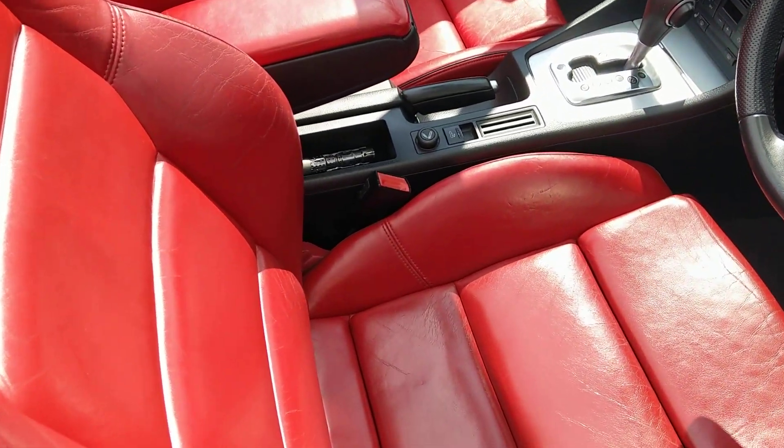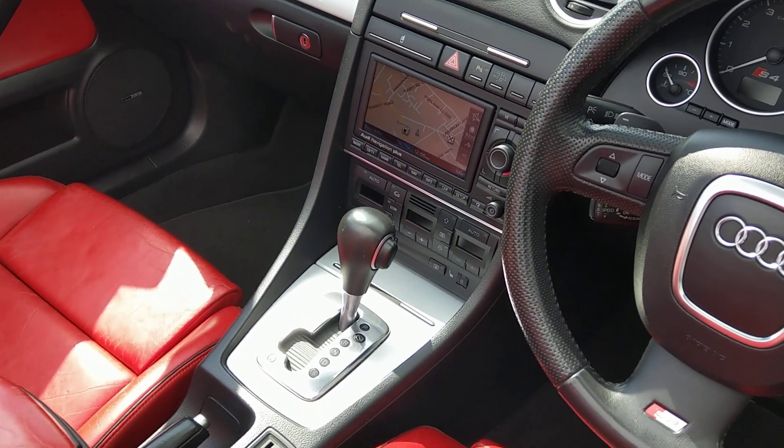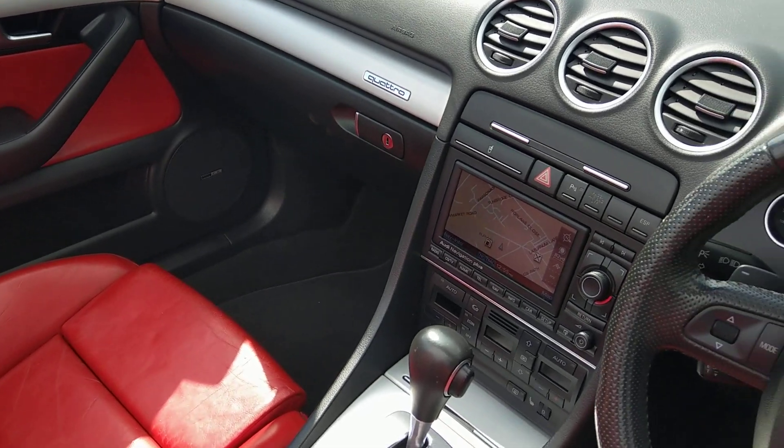This one's got quite a fetching red interior — it's a personal taste, I quite like it, but I suspect it isn't going to be everyone's cup of tea. We've got colour nav in the middle there, and it's got the Bose music upgrade as well, so bigger speakers and an amp unit.